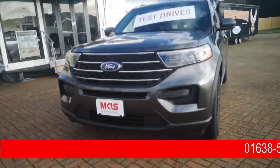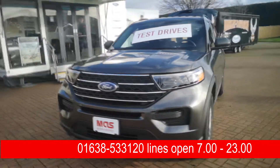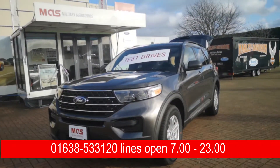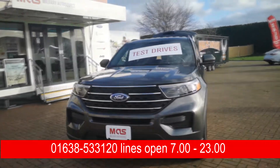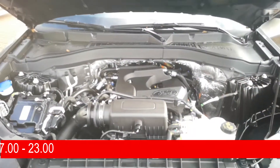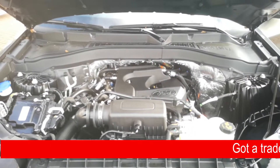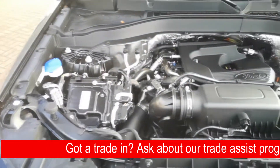Lots of new cool things. There are four trim levels available: the XLT, the Limited, the ST, and the Platinum. There's also an extra trim level on the Limited which is the Hybrid model with the 3.3-litre hybrid engine. The standard engine is a 2.3 EcoBoost, and on the ST you have that 400 horsepower engine.